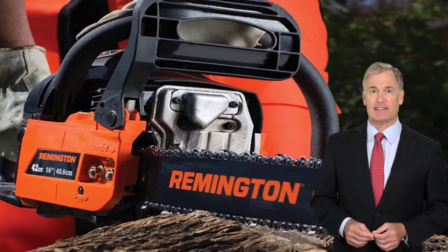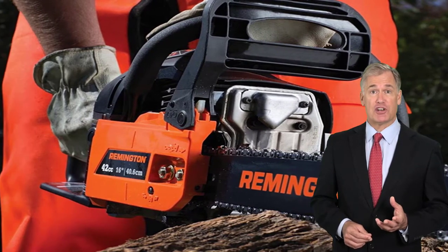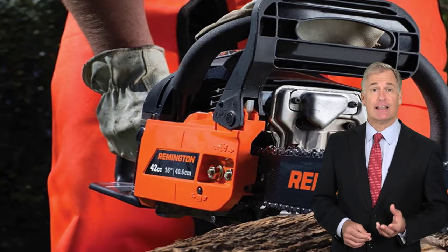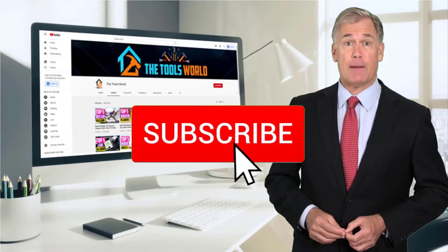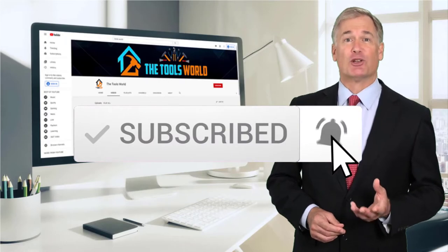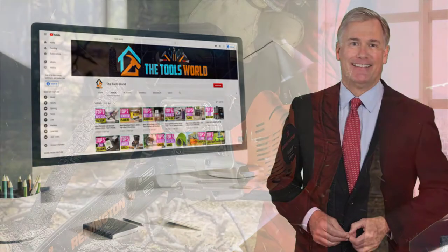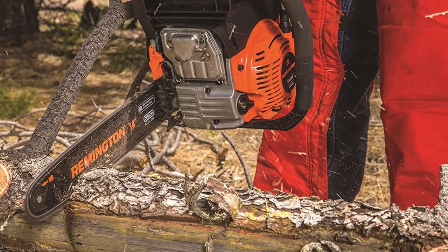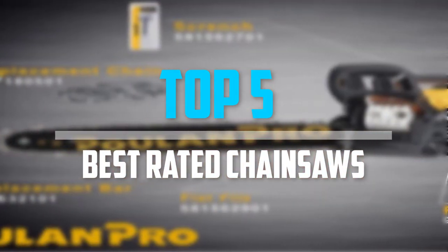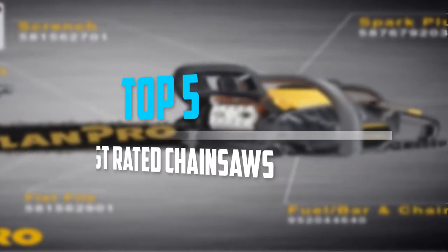You can see their latest prices and find out more information about these products by using the links below in the description. And don't forget to hit the subscribe button. So let's get started with the video. Are you looking for the best rated chainsaws in your budget? In today's video we break down the top 5 best rated chainsaws.